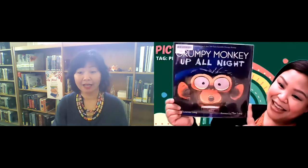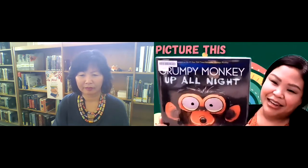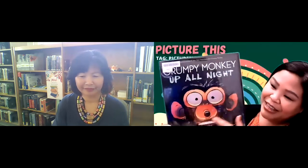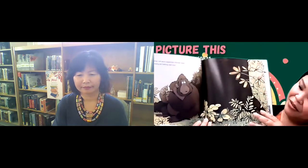For my second book, I have Grumpy Monkey Up All Night. This is one of many books in the Grumpy Monkey series. Grumpy Monkey is a really cute monkey. This was written by Suzanne Lang and illustrated by Max Lang. This is Grumpy Monkey — his name is Jim. He's excited to go and sleep over at his parents' house, so he invited his friend Norman, who is a really big gorilla.